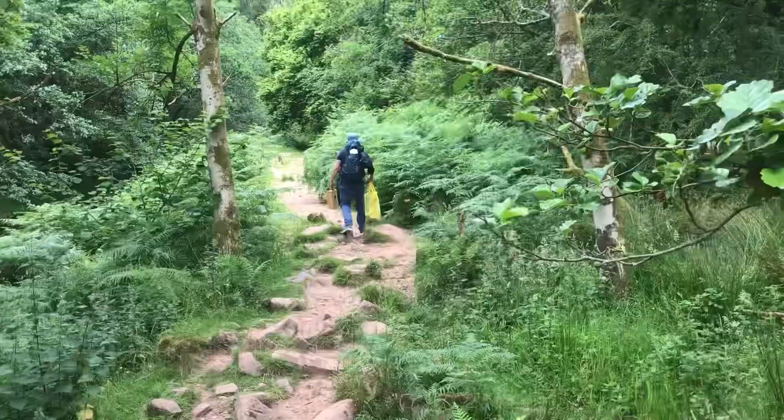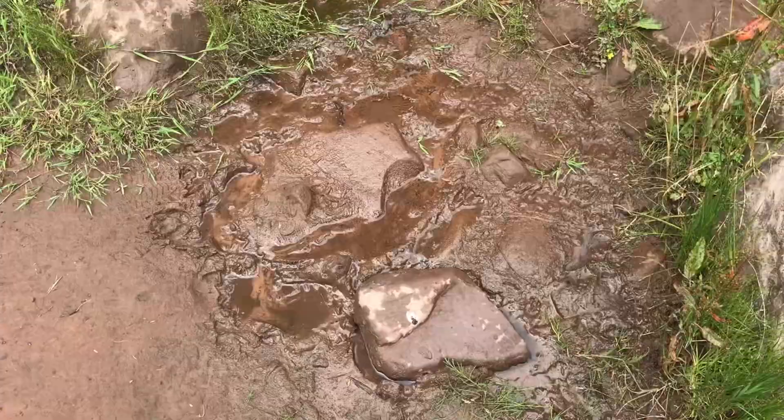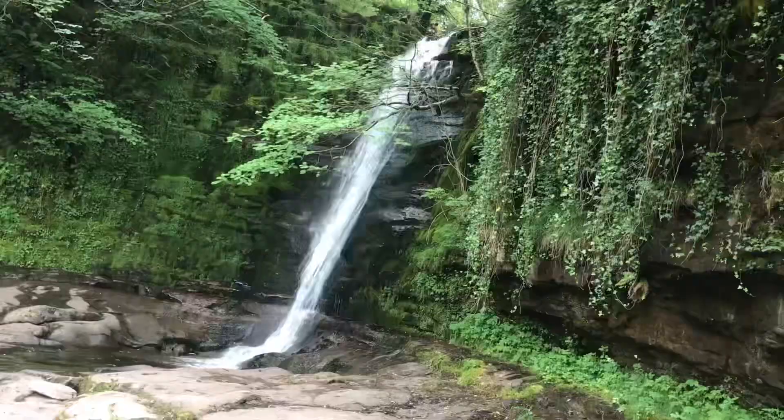It helps a lot if your paints and easel are portable. There may be strenuous walks involved in the search for natural features. Waterfalls create a rare challenge and sense of excitement for the artist.